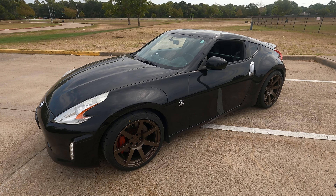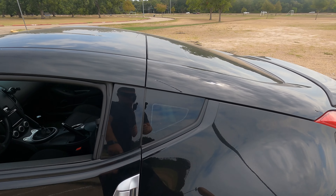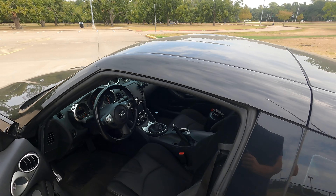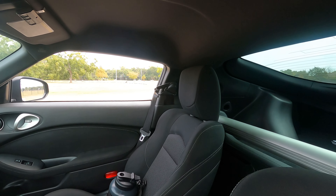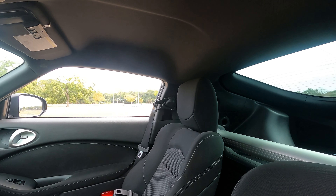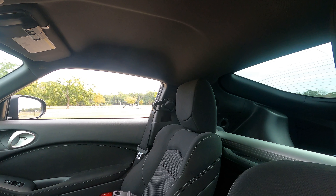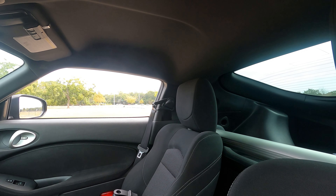We're going to start with number one, and that is visibility. As you can see, there are some rear quarter windows, but when you get inside you actually can't even see them — the headrests block them. You can't see out either of them, and why they put those in here I'm not really too sure. You have to rely on your mirrors and side windows quite a bit, but there are a lot of blind spots in this car.